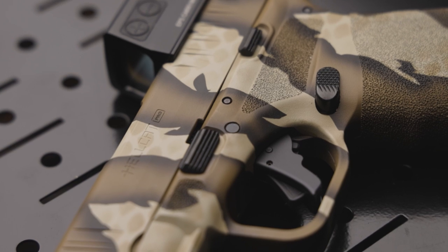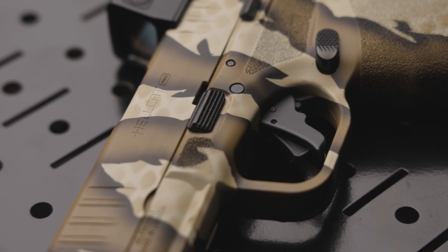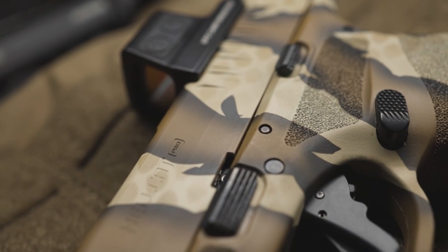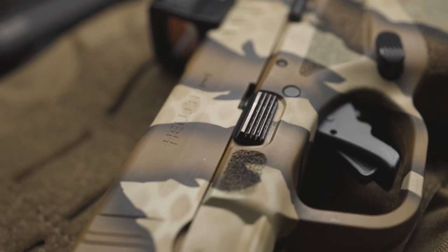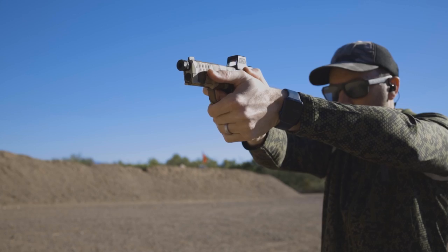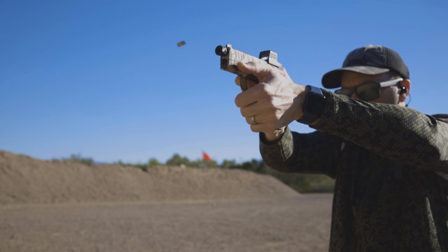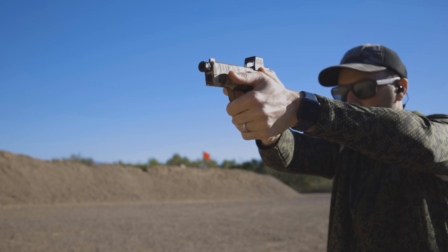The extended takedown lever is machined from tool steel and heat treated to last a lifetime. The Apex extended takedown lever offers a thumb rest for anyone who shoots with a thumbs-forward grip. It extends outward slightly more than the factory option and has a serrated face for easier disassembly.